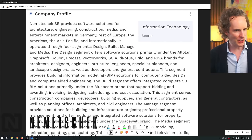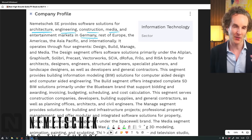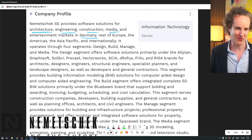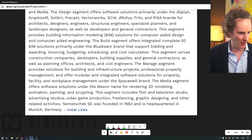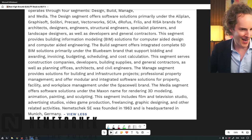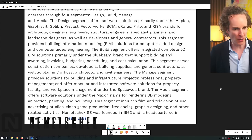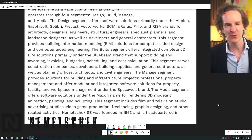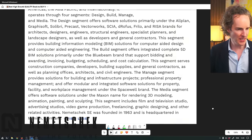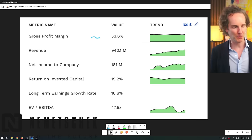Nemetschek SE provides solutions in architecture, engineering, construction, media, and entertainment markets in Germany and the rest of Europe. That's the way the Germans look at Europe - there's Germany and then there's the rest of Europe. Basically they build software for infrastructure, big projects, 3D modeling, all that kind of good stuff. Gross profit for a software business is sort of meh, but that's because they work on large projects.